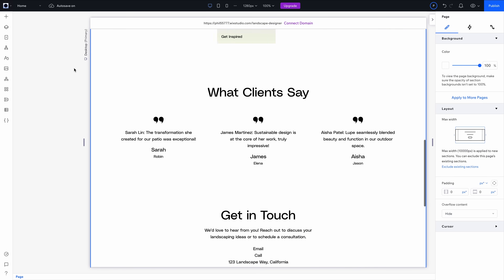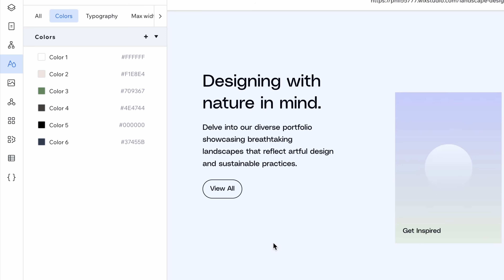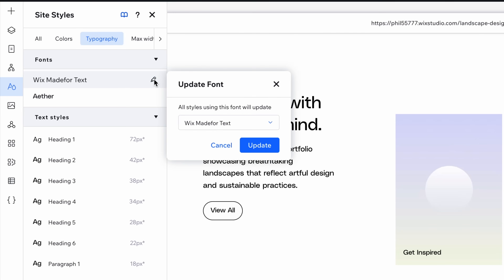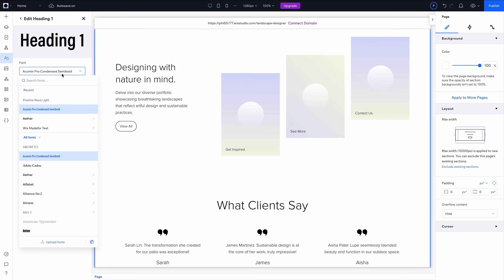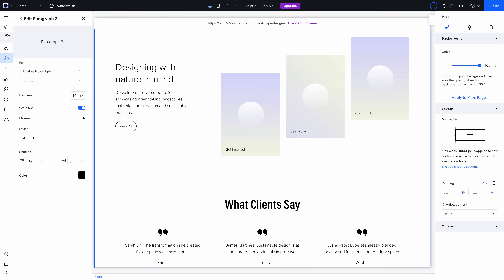Let's jump into Lupe's existing Wix Studio website project and start applying her visual brand. First, I'll open up the site styles panel. This is where you define global settings for colors, fonts, and spacing, so everything feels consistent across the whole site — one of the best global styling tools I've used in any web development platform. Very robust, but easy to navigate. I'll start by adjusting the global colors using the warm, earthy palette from Lupe's brand board, then update typography. Wix Studio applies these updates across your entire site instantly, keeping things polished even when you're designing block by block. This kind of global control is exactly why Wix Studio is being recognized as one of the best website design software options for creative professionals.